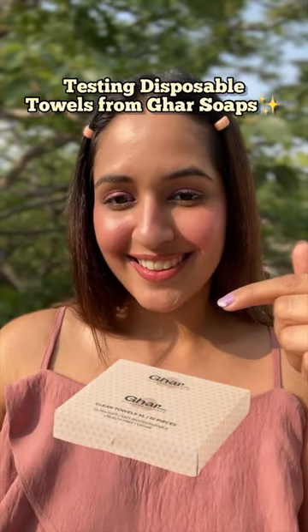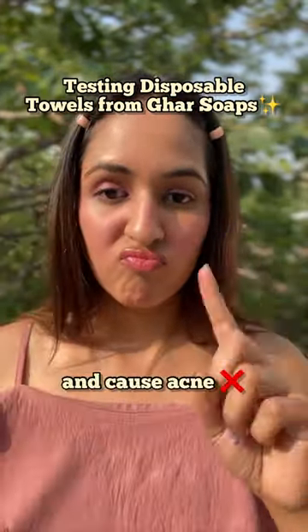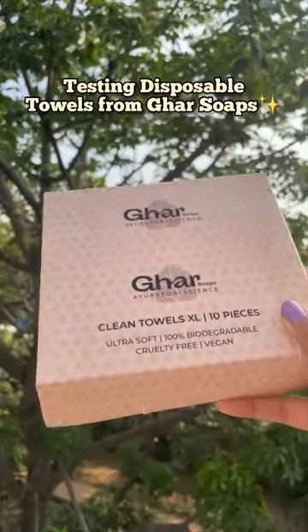Let's try these disposable towels from Ghar Soaps. Since regular towels are a breeding ground for bacteria that leads to acne, I thought let's put these to test.